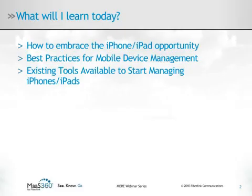In our webinar today, we will talk about embracing the existing iPhone opportunity, then move into some medium-term best practices to implement in your enterprise to ensure corporate policies can be met and data protected. We will show you some of the tools available today to manage the devices, both from an end user and IT administrator perspective, as well as provide some links to additional resources.